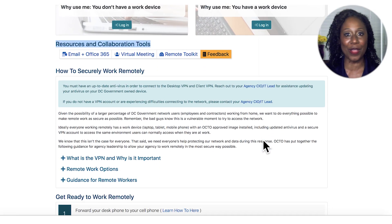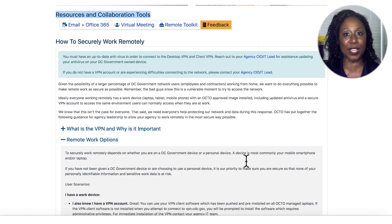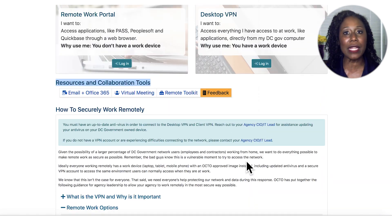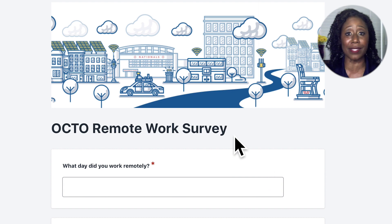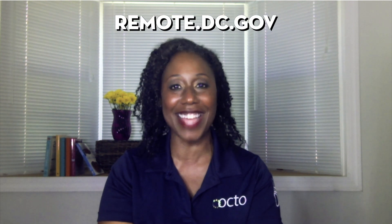Can you get to everything? No, but we've outlined the options available to you. We're going to continue working to add new features and more guidance, but we need your guidance to help make it better. Take a few minutes to complete the remote feedback survey and tell us what is or is not working for you. Good luck working smarter and safer from remote.dc.gov.